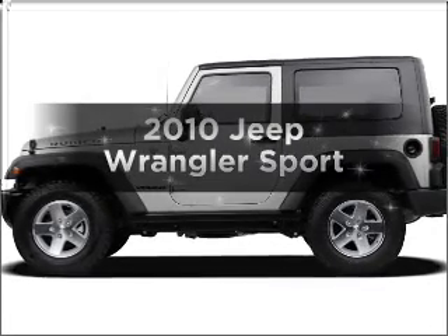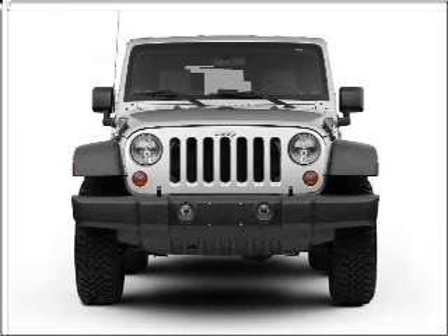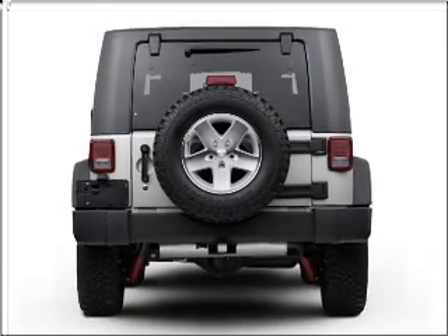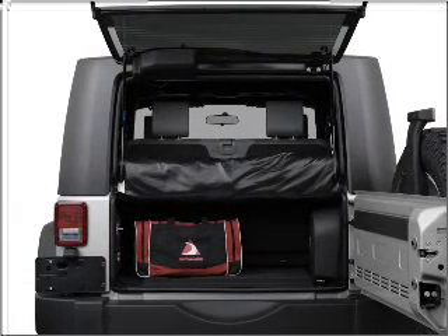Imagine yourself in this 2010 Jeep Wrangler. If you're looking for an automobile with great attributes, look no further. With a solid six-cylinder engine that gives you more control with its manual transmission, the anti-lock braking system will help deliver you safely to your destination.